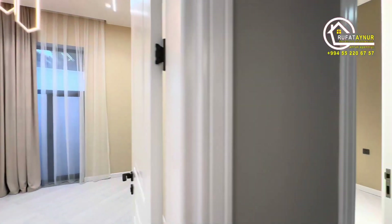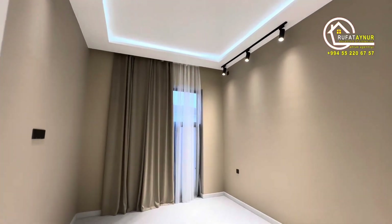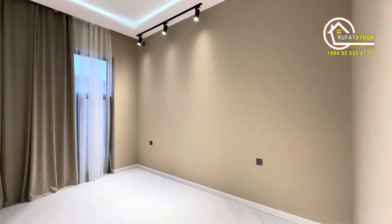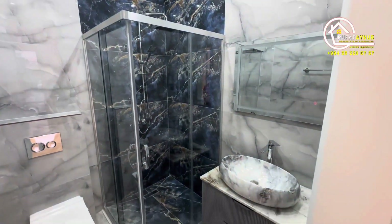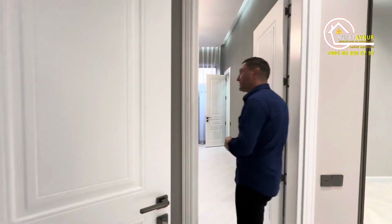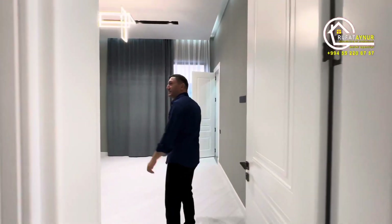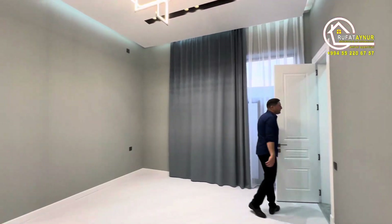One of the bedrooms is 18 square meters. There's another bedroom that's 20 square meters with a shared bathroom. All the doors in the house are 2.60 meters high. There's another bedroom here that's 25 square meters, and it has its own bathroom.